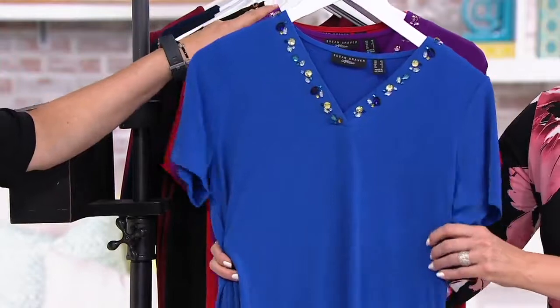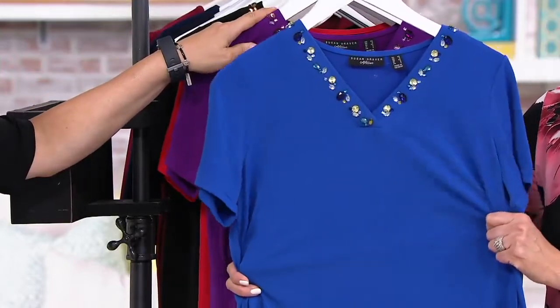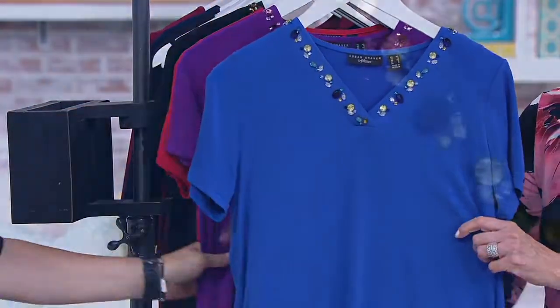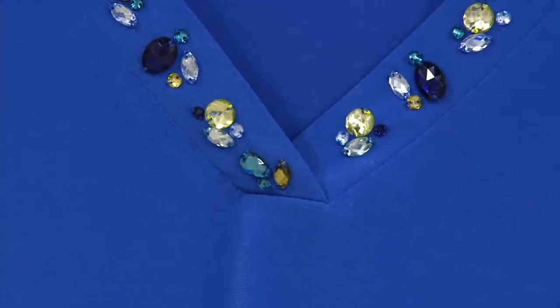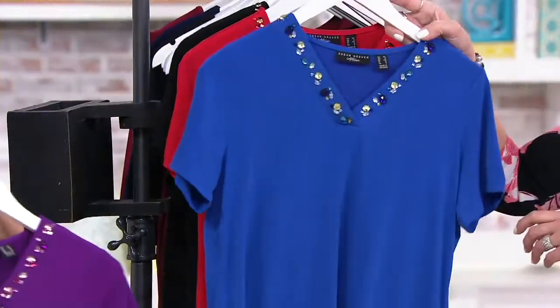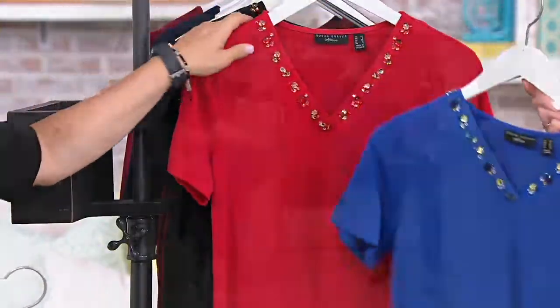If Susan was here herself, she would tell you this color is good on everyone — it's camera friendly. If you don't know what color to get, get the Moroccan blue. And this is liquid knit, so colors will never, ever fade — they'll always look this amazing. So let's walk over to the girls to play a little bit.